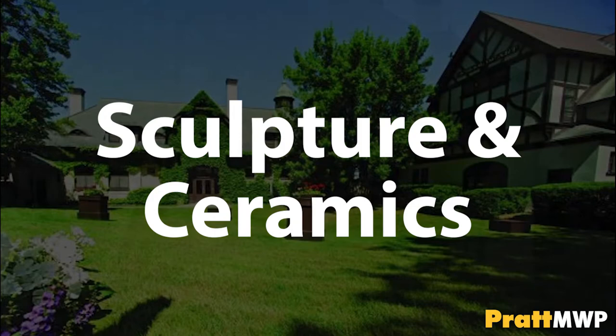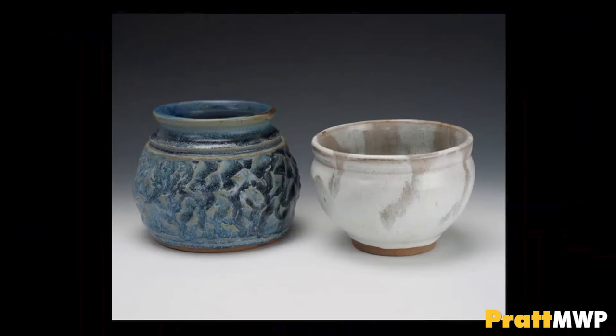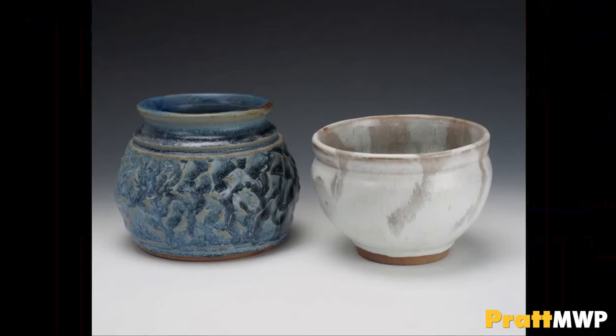The sculpture building holds facilities for casting and plaster fabrication, the wood and metal shops, as well as the freshman sculpture foundation classrooms. Ceramics is offered within the sculpture major, but requires its own studio space. Our ceramics courses at MWP are sophomore-level fine arts classes. Students will explore the use of wheel, coil, and slab in the creation of clay objects, both sculptural and functional.